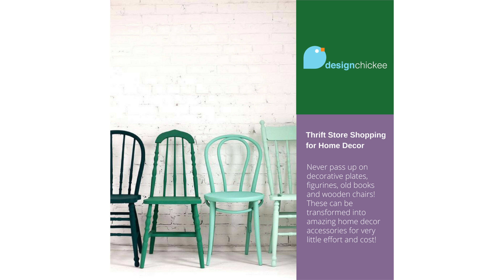So here's your takeaway: shopping at a thrift store can be a great opportunity for major DIY transformations, but never pass on decorative plates, figurines, old books, and wooden chairs. These can be transformed into amazing home decor accessories for very little effort and cost. Thanks for watching this little design tip — I'll have lots more design tips just like this one coming soon, so don't forget to subscribe. We've got new videos every week, and if you like this video, please hit the like button. See you soon.